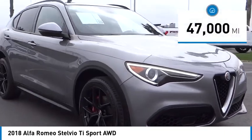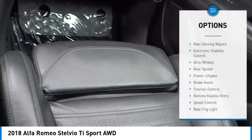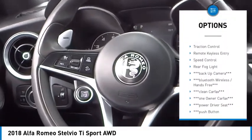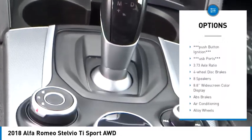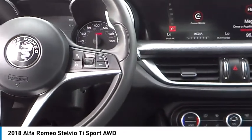This vehicle has less than 50,000 miles. Here are some of this vehicle's great options: Rain Sensing Wipers, Electronic Stability Control, Alloy Wheels, Rear Spoiler, Power Lift Gate, Brake Assist, Traction Control, Remote Keyless Entry, Speed Control, Rear Fog Light.